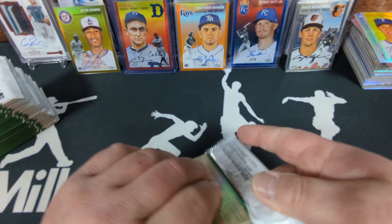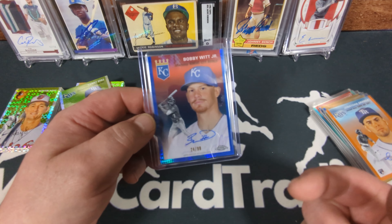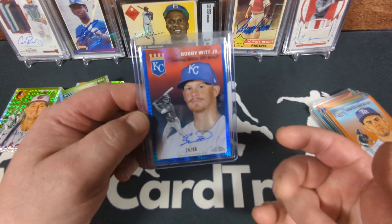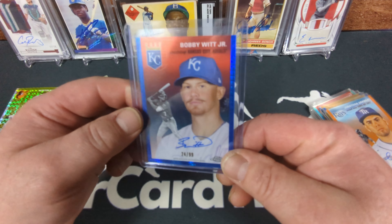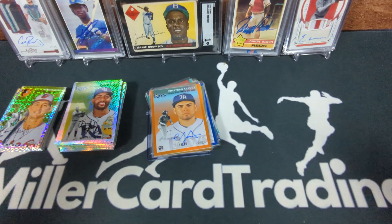Then Jeter Downs gold numbered 8 of 50 — not a high value name, but a great rookie card. Our one orange auto — Jonathan Aranda rookie numbered to 25, beautiful card. And last but absolutely not least — the best autograph I got out of the case: sweet Bobby Witt Jr. blue team color match, blue prism, blue ink, numbered to 99. Bobby Witt has a great recognizable autograph and I was really stoked to get this card.